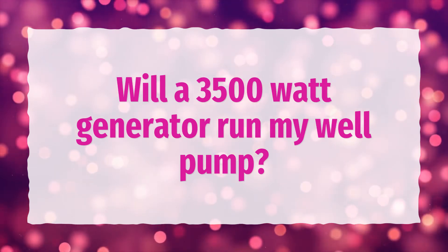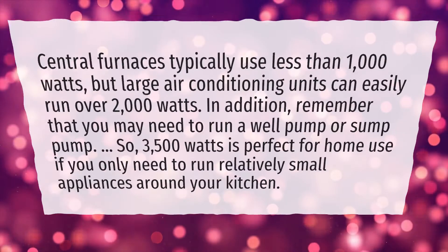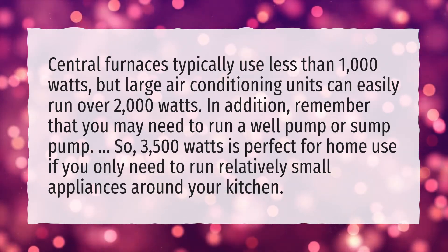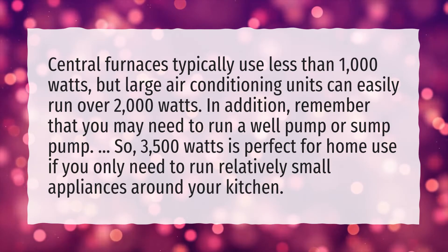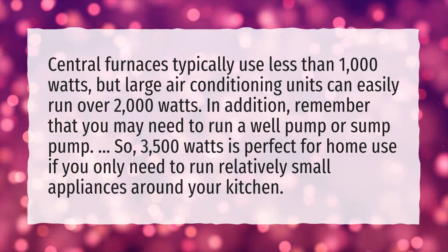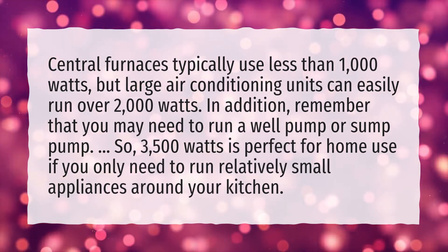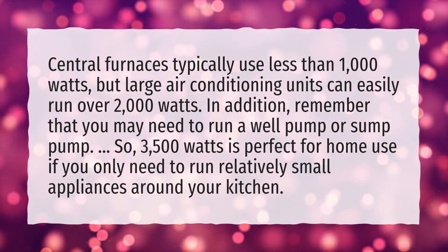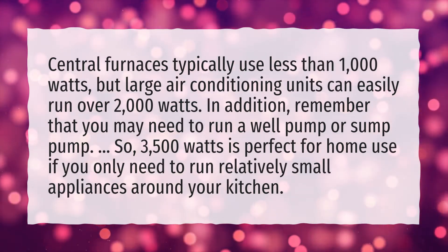Will a 3,500-watt generator run my well pump? Central furnaces typically use less than 1,000 watts, but large air conditioning units can easily run over 2,000 watts. In addition, remember that you may need to run a well pump or sump pump. So, 3,500 watts is perfect for home use if you only need to run relatively small appliances around your kitchen.